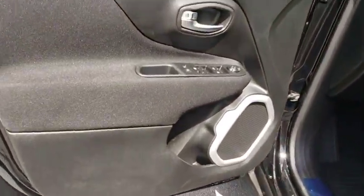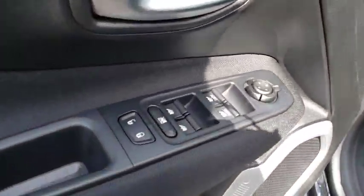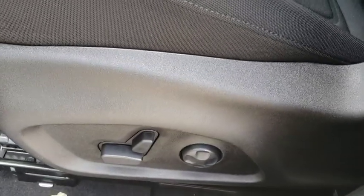Overhead console, remote keyless entry, panic alarm, tachometer, rear window wiper, front bucket seats. Come see the car for yourself.